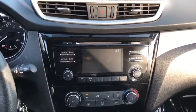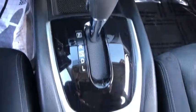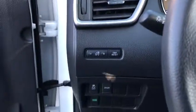Backup camera, steering wheel audio controls, anti-lock braking system, keyless entry, traction control, stability control, Bluetooth, adjustable steering wheel, power steering, four-wheel disc brakes, cruise control.